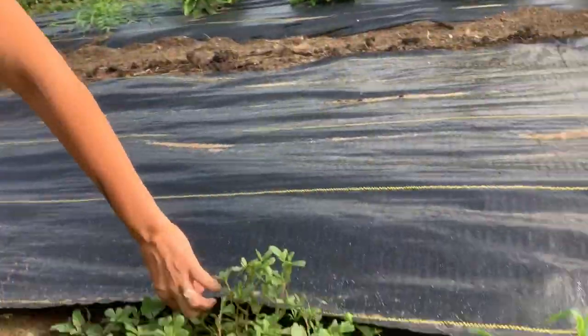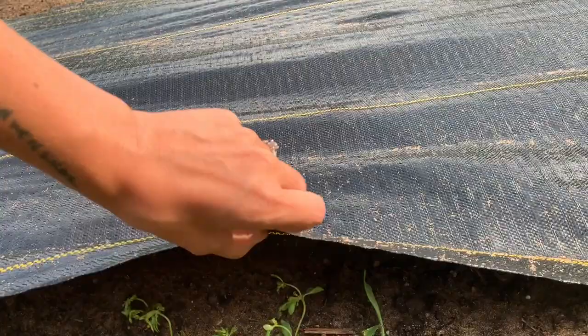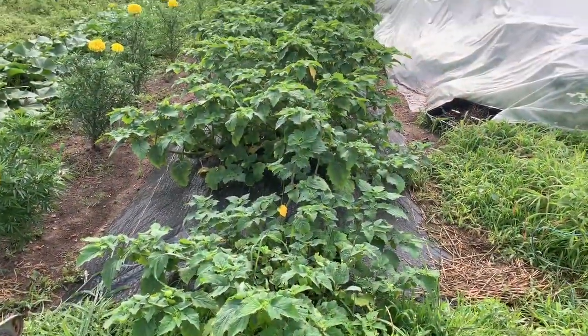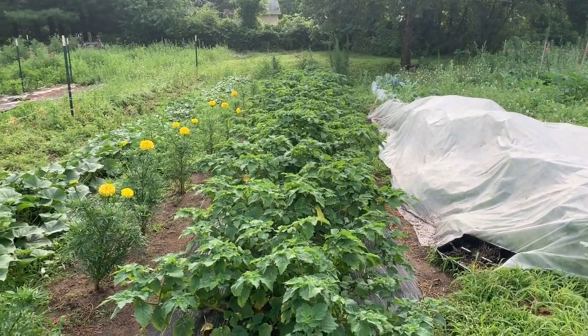One thing that was already on my list to do today was to check the carrots. I put in a bed of carrots and tried this new method where I cover them and water them until they germinate. So I'm going to take a peek and see if I can see anything germinating yet. There they are — I think I have to pull this cover off today.